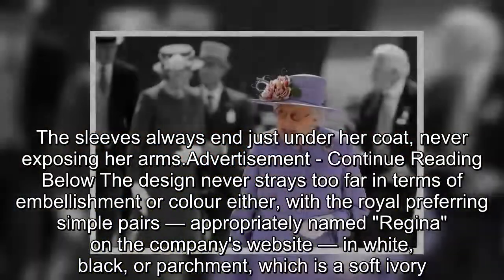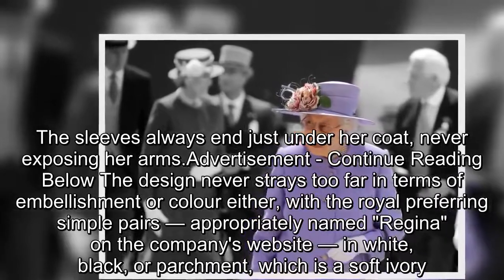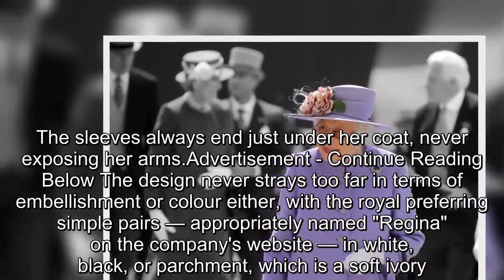The design never strays too far in terms of embellishment or color either, with the Royal preferring simple pairs, appropriately named Regina on the company's website, in white, black, or parchment, which is a soft ivory.